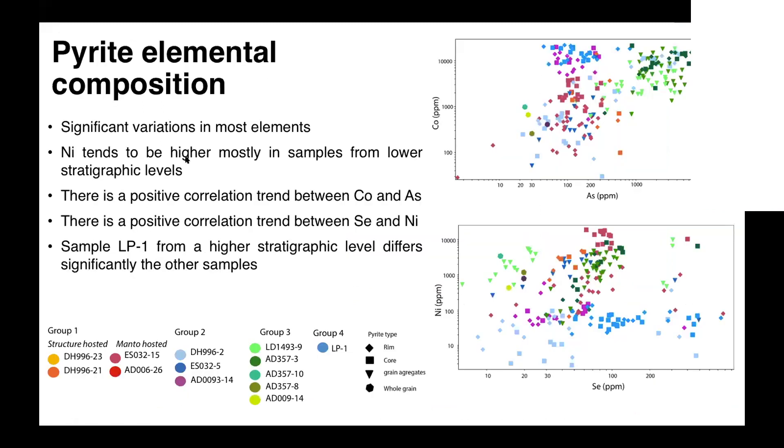When we look at the pyrite elemental composition point by point — mainly from the laser ablation and electron microprobe datasets — we see significant variation in most elements. Interestingly, the separation of samples by group and timing does not clearly cluster samples together; it's all quite mixed. Nickel tends to be higher mostly in samples from lower stratigraphic levels, which we interpret as a temperature control on nickel — nickel is more abundant at higher temperatures. There is a positive correlation between cobalt and arsenic, and a positive correlation between selenium and nickel. Our sample LP1, from group four up in the stratigraphy, is quite off-trend from the main trends, possibly because it's hosted in different host rocks.